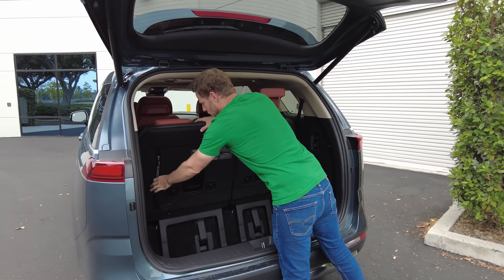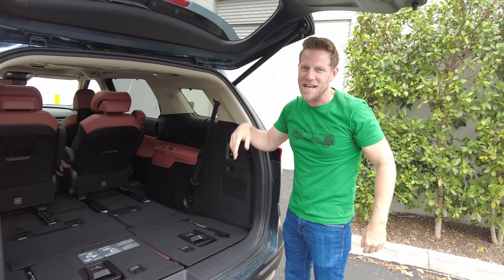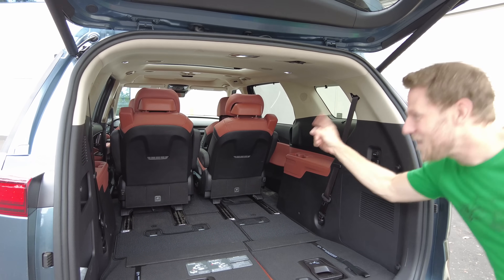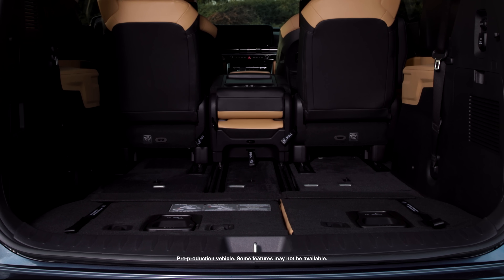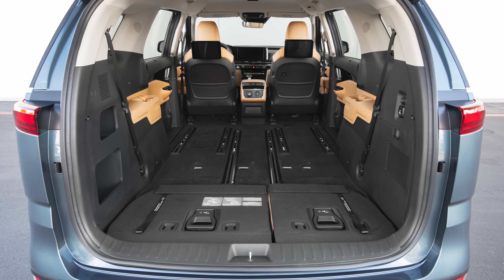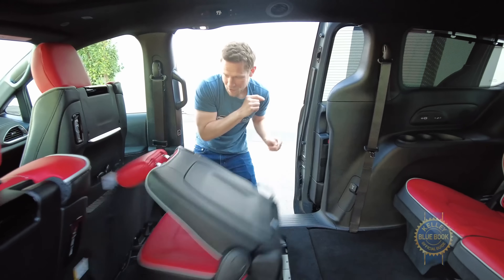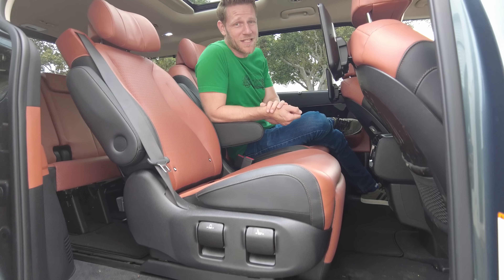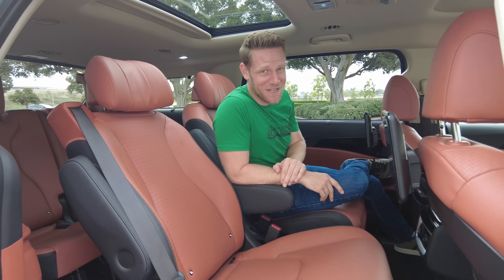If you need more space, lowering the third row is extremely easy. You can also lower the second row unless you have the SX Prestige package with those lounge VIP seats. Assuming you skip the SX Prestige trim, the Carnival provides a max 145.1 cubic feet of space with the second row seats removed — essentially tying the Honda Odyssey for best volume after the first row in a minivan. I still prefer the Chrysler Pacifica's clever stow-and-go second row, which drops into the floor when not in use, mostly because I don't want to risk a back injury pulling second row seats out of a minivan.